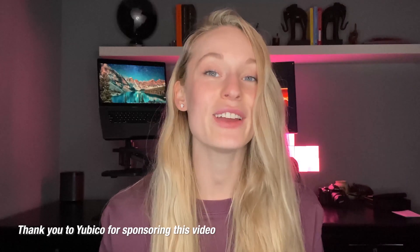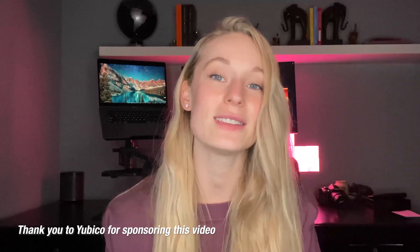Can you guess what the number one security problem is faced by both businesses and individuals? Before I tell you, I want to say a big thank you to our friends at Yubico for sponsoring this video. If you guessed stolen login credentials, you are right, and the number of breaches continue to grow and grow every year.